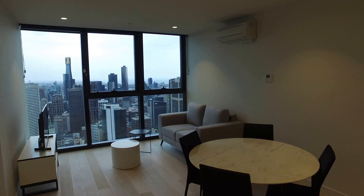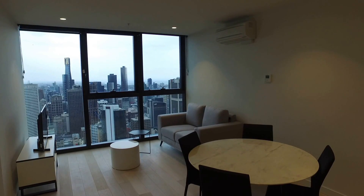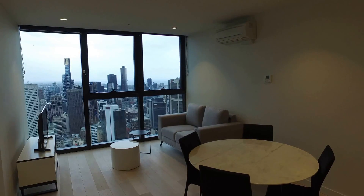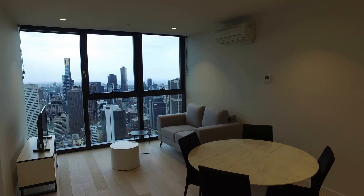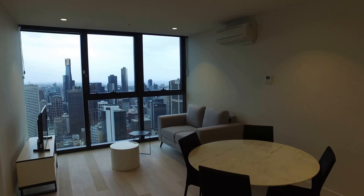EQ Tower is an exceptional development within close proximity to all forms of public transport that Melbourne CBD has to offer, and also the best cafes, bars, restaurants and shops that you can imagine. You'll thoroughly enjoy living in this wonderful city.